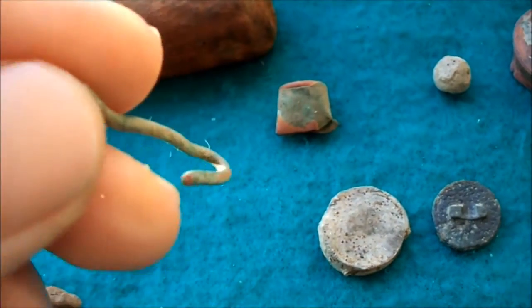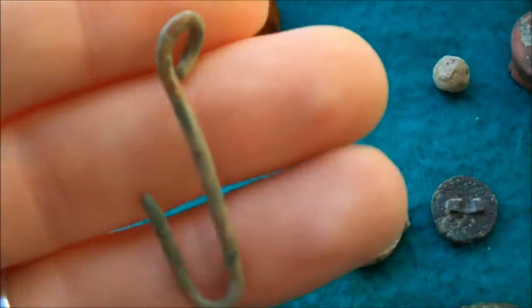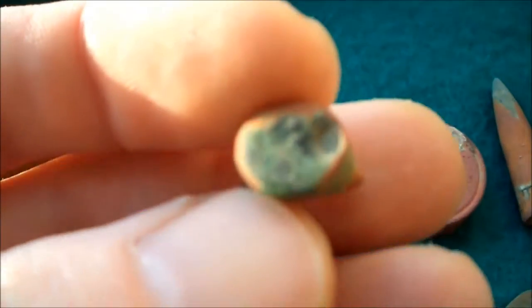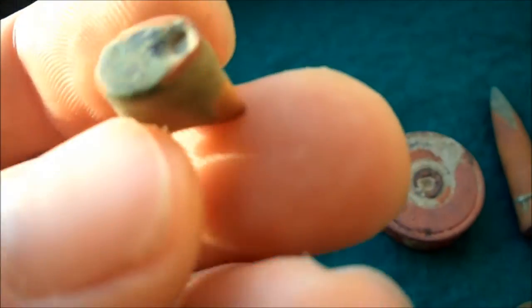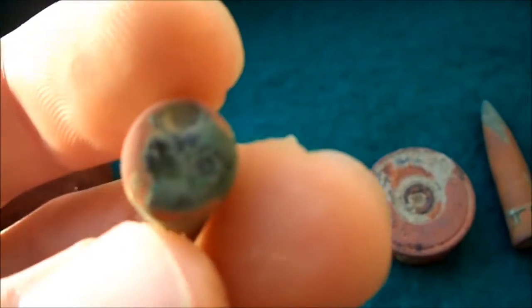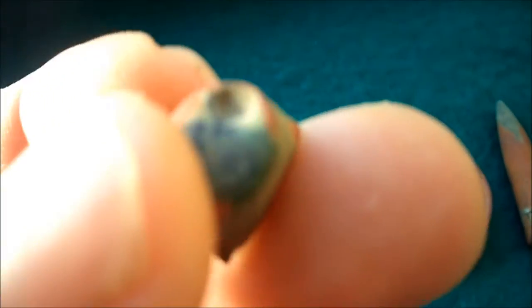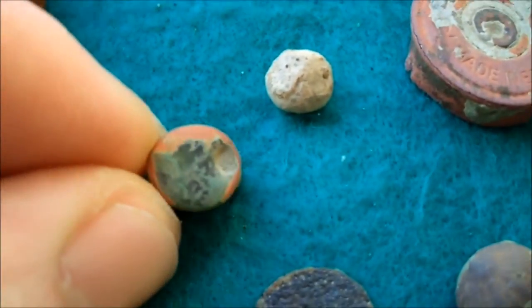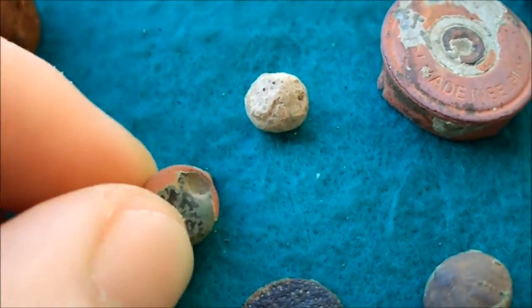Then we had this thing that looked like a fish hook but it's just a wire with a little hook on it. We also had a percussion cap — it looks a bit like this.